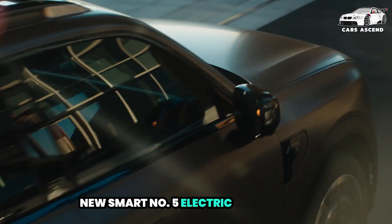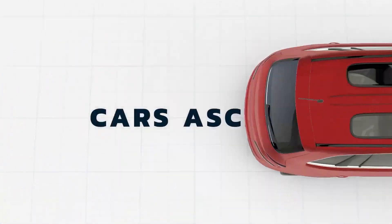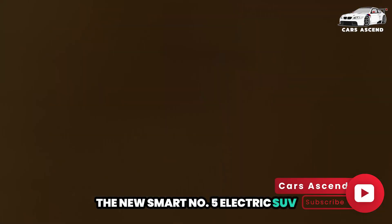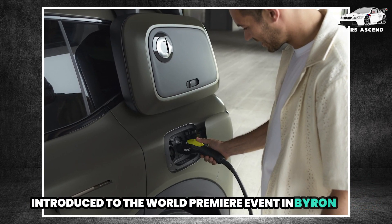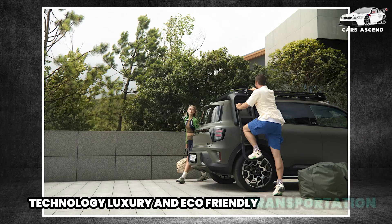Welcome to Cars Ascend. Smart has launched its latest electric vehicle, the new Smart No. 5 Electric SUV. This premium midsize SUV, introduced at a world premiere event in Byron Bay, Australia, showcases the brand's commitment to innovative technology, luxury, and eco-friendly transportation.